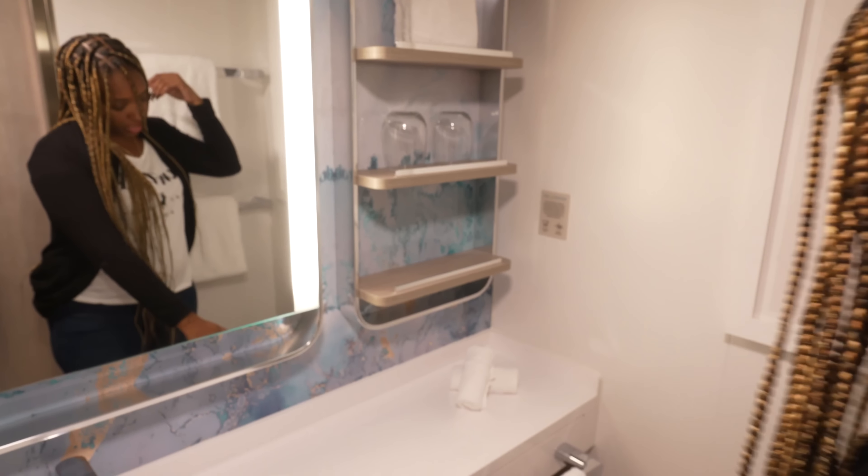My impressions: I think it's a nice, spacious room for two people. It's very clean. I like the carpet, the color scheme — grays and blues. I like the size of the TV. There's nothing at this point I have a complaint about — I honestly can't think of anything negative to say.